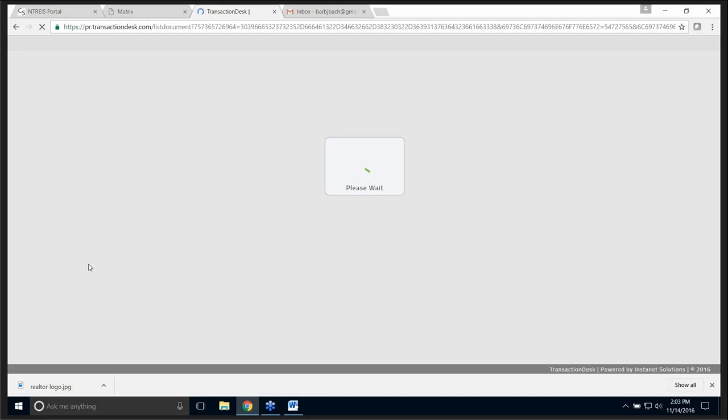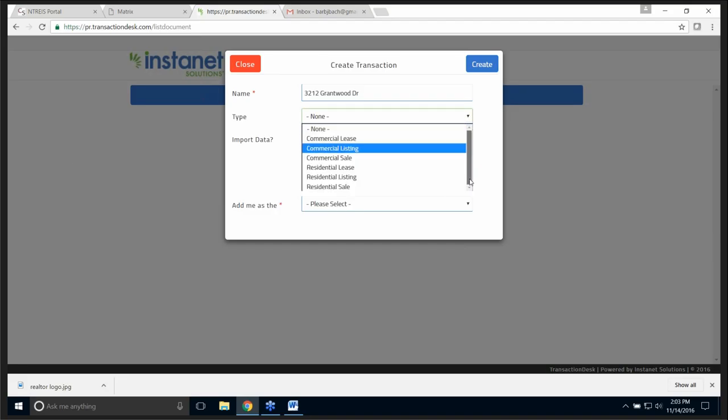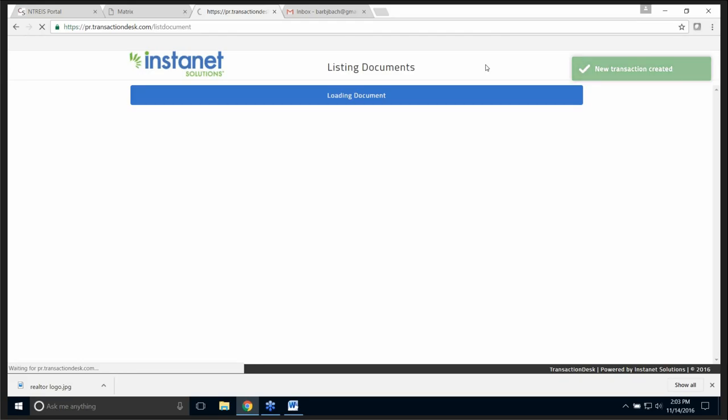We give it a moment and a window appears — there's a little logo for InstaNet. I have to create a transaction. Because I've already started the listing, InstaNet knows the name of my transaction and puts in the address. The next box is type — if I click the drop-down, it is a residential listing. It's imported data from MLS, which is NetRes. And my role is listing agent. Now I just click create and I'm at InstaNet.